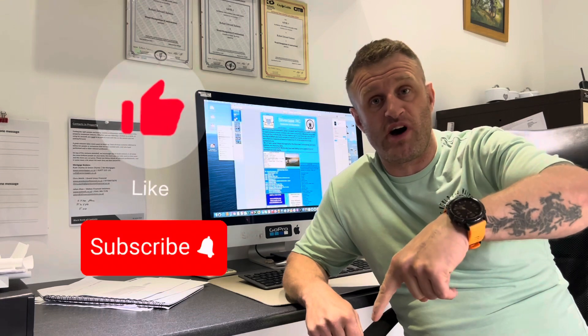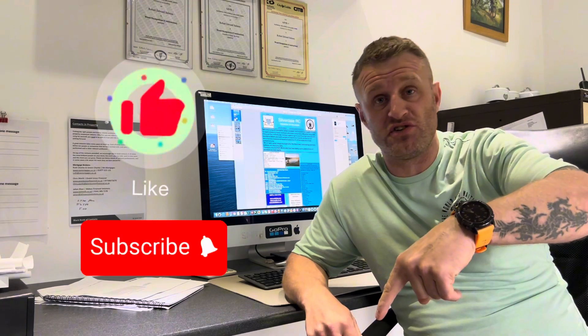So there you have it folks, the complete property right from the start - from getting the keys right till the end to actually renting out. Just to mention that this went on the market for rent and was rented out within a day, so it just shows you what the rental market's like at the minute. Anyway folks, if you've got any value from that at all, if you've got any questions, like and subscribe down below, and just pop a comment in the comments and I'll get back to you as soon as I can. Catch you in a bit folks!